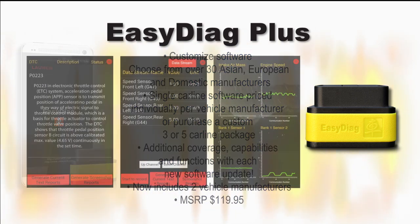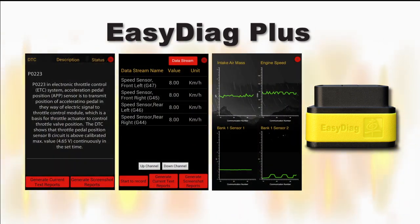The EasyDiag Plus towers over the competition because it offers more than just generic OBD2 engine data. It also offers enhanced coverage for transmission, ABS, and SRS, now with two car lines included.